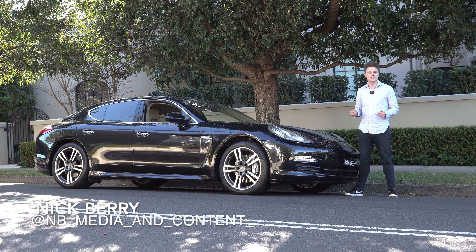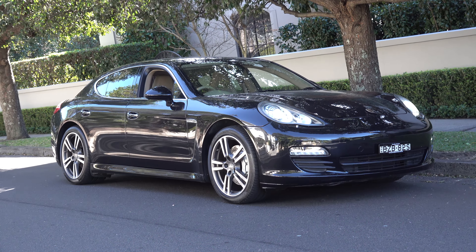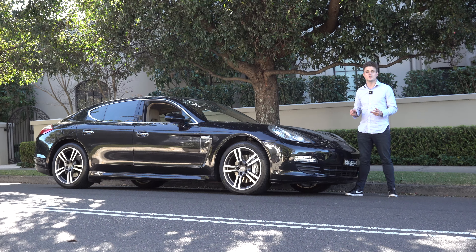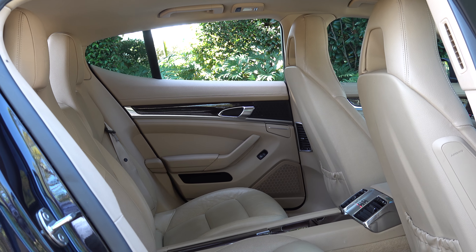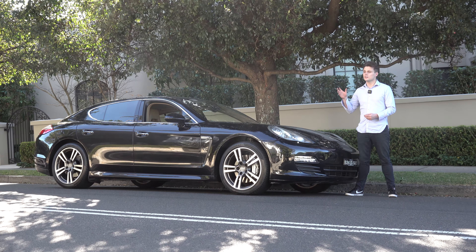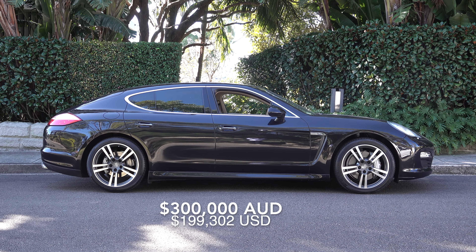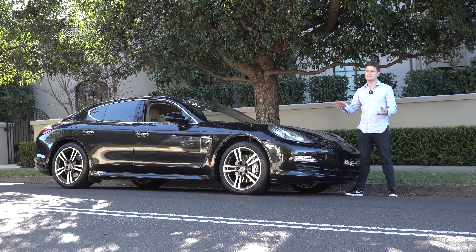Welcome back to NB Media and Content. Today I'll be featuring a Porsche Panamera S, the 970 generation — a car that can take you and three other passengers in total comfort, yet at high speed. It was also the first Porsche four-door sedan, debuting back in 2009. Including all of its options and equipment fitted, brand new this would have set you back just over 300,000 Australian dollars, and it has now become a used car bargain — this particular one is for sale for 60,000 Australian dollars.